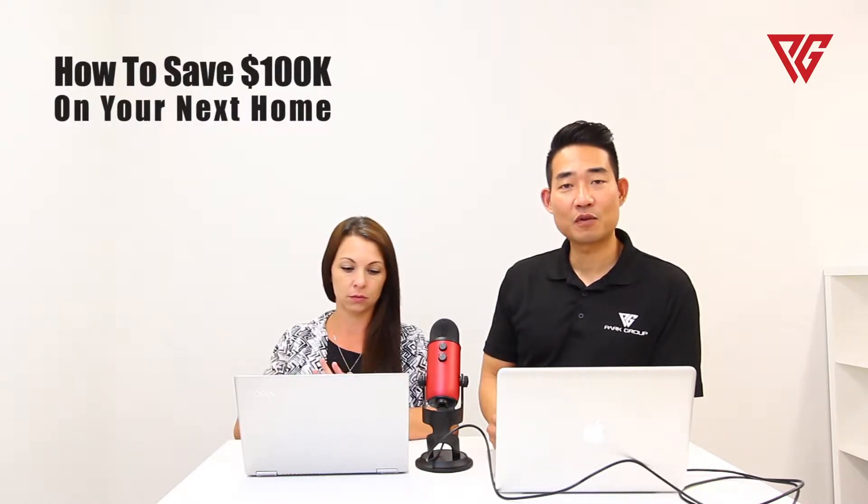Hi, good afternoon and welcome to another session with the Park Group. I'm Samuel. I'm Nicole. And we have an awesome pro tip for you guys today — it's three ways to save $100,000 on the purchase of your new home.